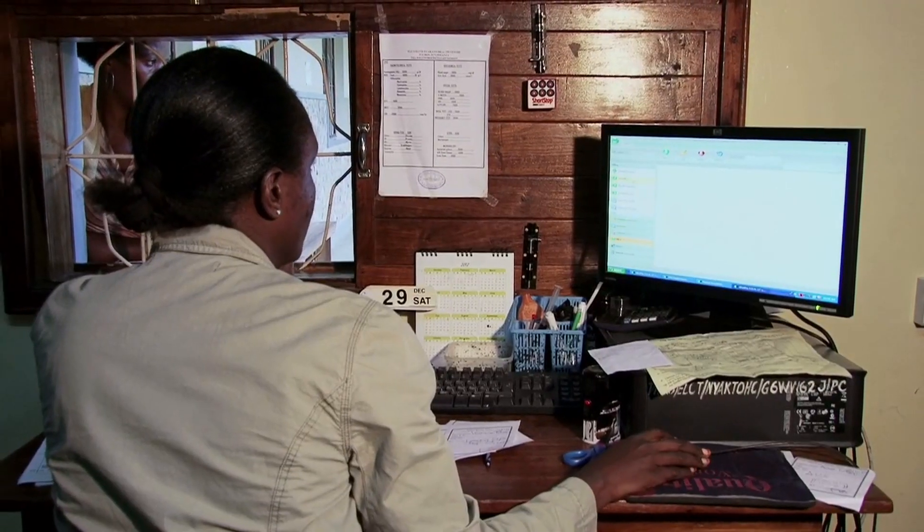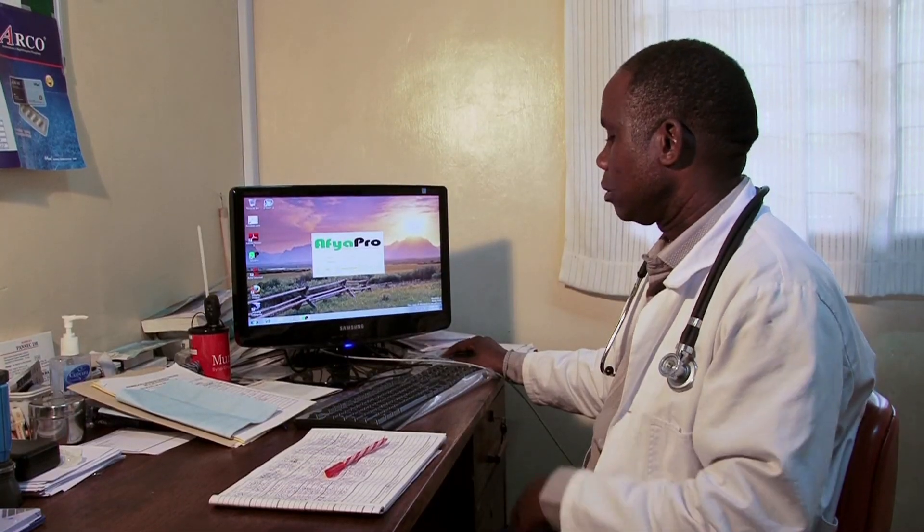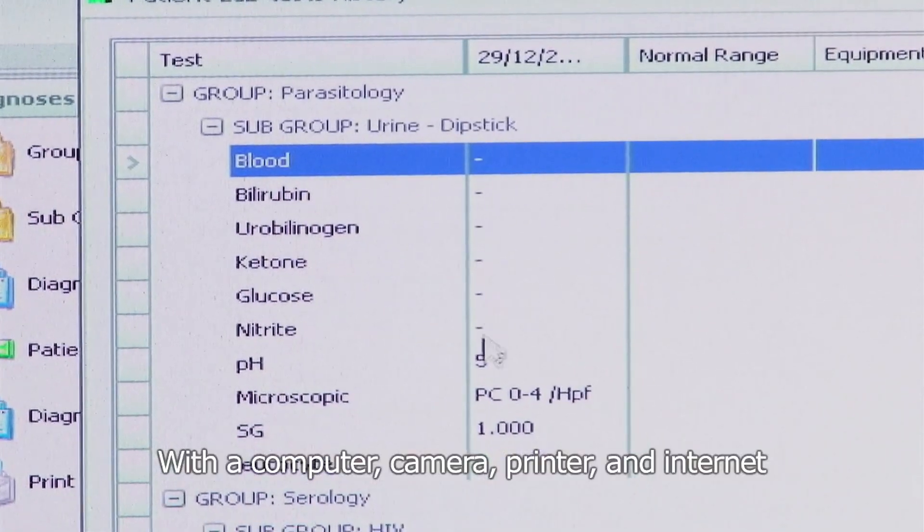With IICD support, a health management information system was put in place and Dr. Bon and other clinic staff were trained in how to use it. Because if you have a computer, a camera, a printer, and internet,